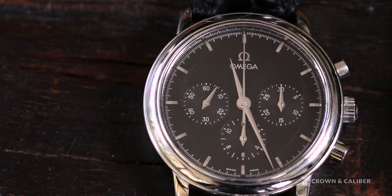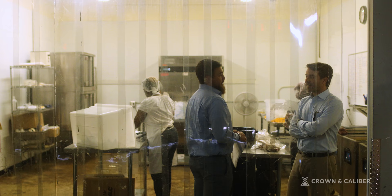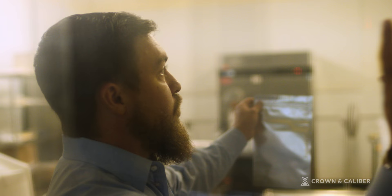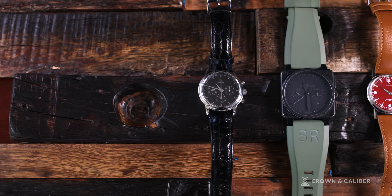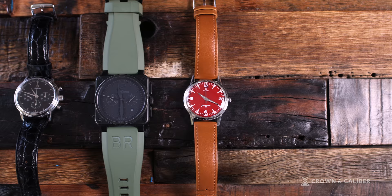The ability to crack into watch collecting and high-end watches without having to plunk down five, ten, fifteen, twenty thousand dollars is pretty incredible. It's also really cool to know it came from a place that's gonna take care of it and did a good job restoring it — that's a great deal. Crown and Caliber is, I think, the only place to get a watch unless you really want to spend way more than you need to and not have the variety. Yeah, Crown and Caliber is the only place to get a watch.